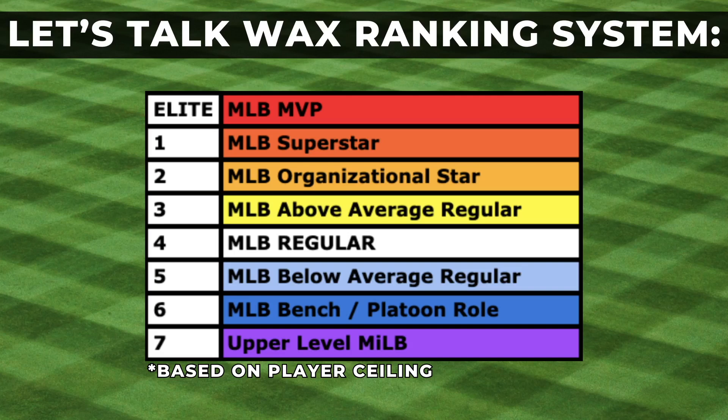Our final ranking system is the Let's Talk Wax ranking system — a ceiling-based rank system based on my own personal opinion. I try to give you guys a lot of data to look over and make your own decisions. Don't go out there and buy cards based solely on the opinion of one person. Do your own deep dives and really go after the guys you believe in personally.